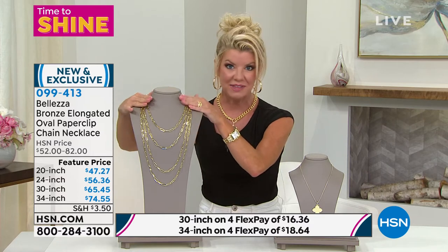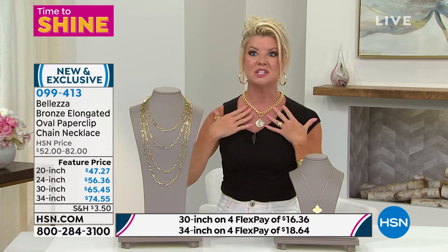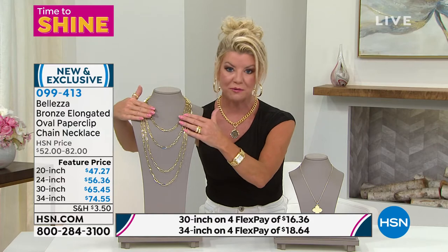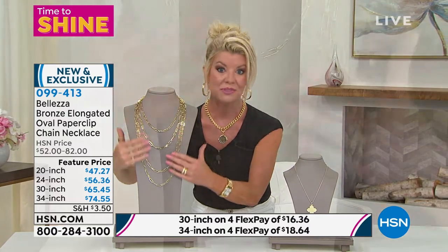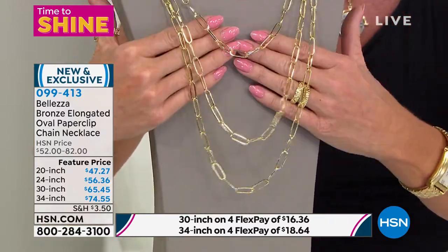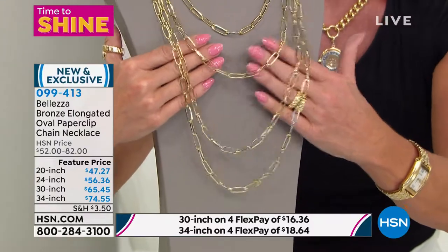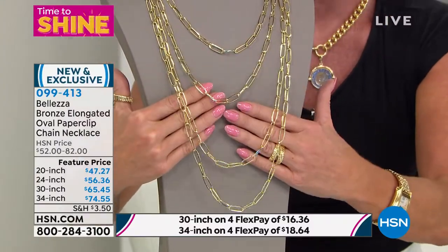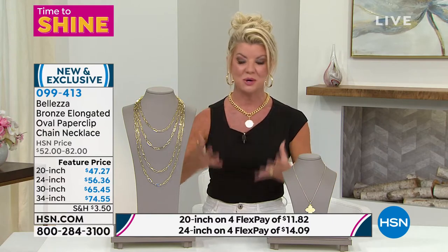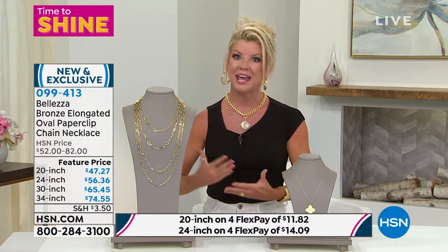If you have an 18 inch already and want that perfect layering necklace longer — at 24, 30, or 34 inches — this is the opportunity. All featured price, and even at the HSN price of $52 to $82, that's outstanding. Our goal today was to offer an introductory price where with four flex payments we can still get it home to you for under $20, as your signature necklace every single day.